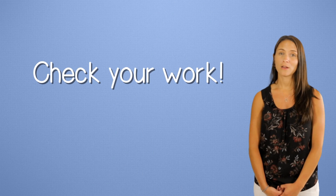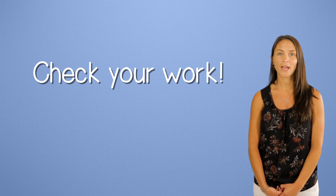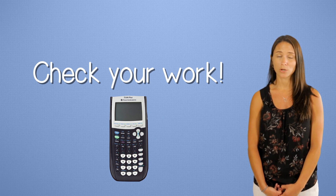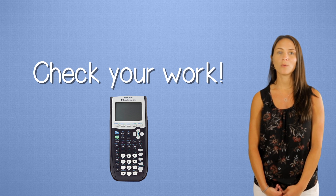Second, check your work. Be sure to use your cheating device, aka your calculator. Everybody makes silly mistakes on tests because we're nervous, so use your calculator to double check your answers.